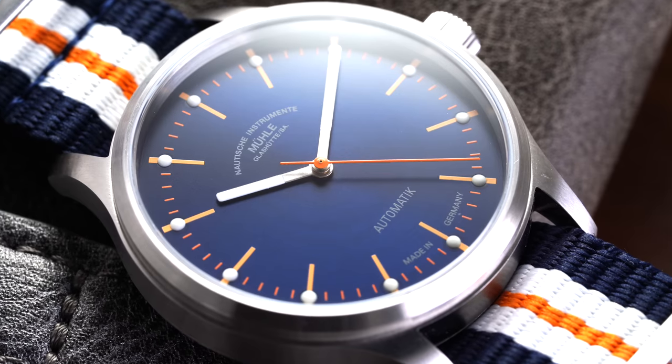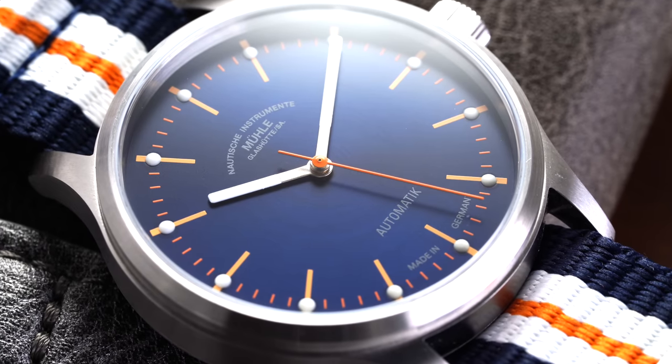Recently I released a video looking at watches that prove you are a watch enthusiast, and quickly after posting that video I recognized there certainly could be a part two — so that's what we're going to be doing. The whole gist of this concept is basically: you see a watch on somebody's wrist and you would feel confident that that person has to be an enthusiast, because there'd be no other way they came across that brand unless they got into this wormhole that is the watch enthusiast community.